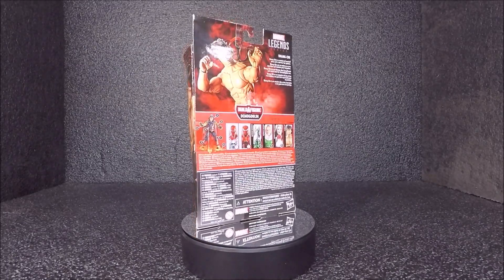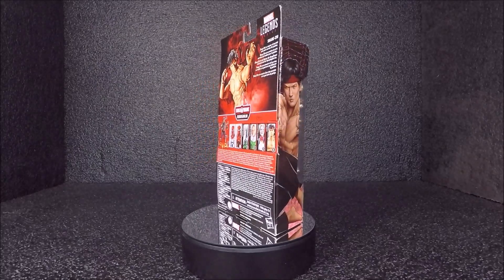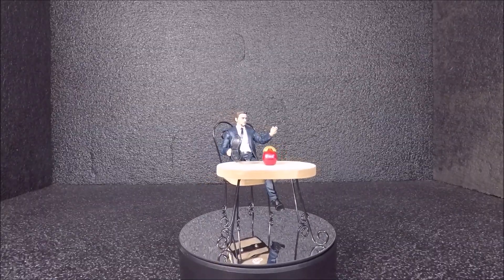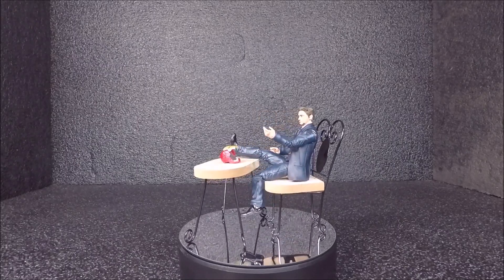Lastly, I got Tony Stark from the Iron Man one two-pack.